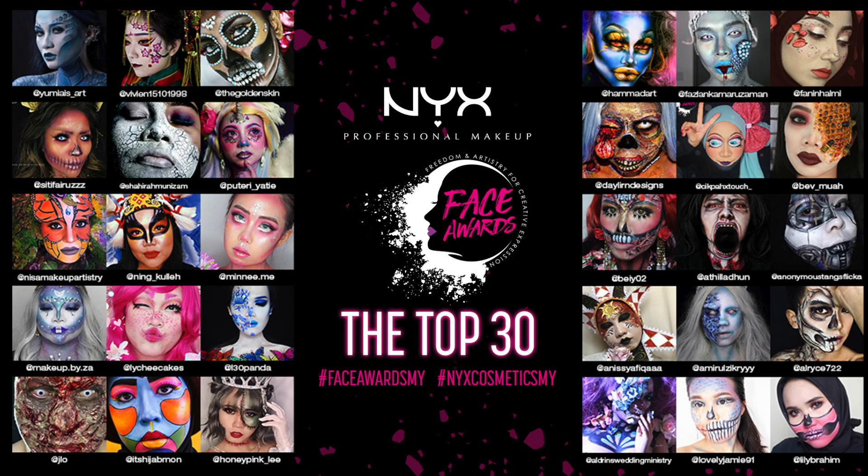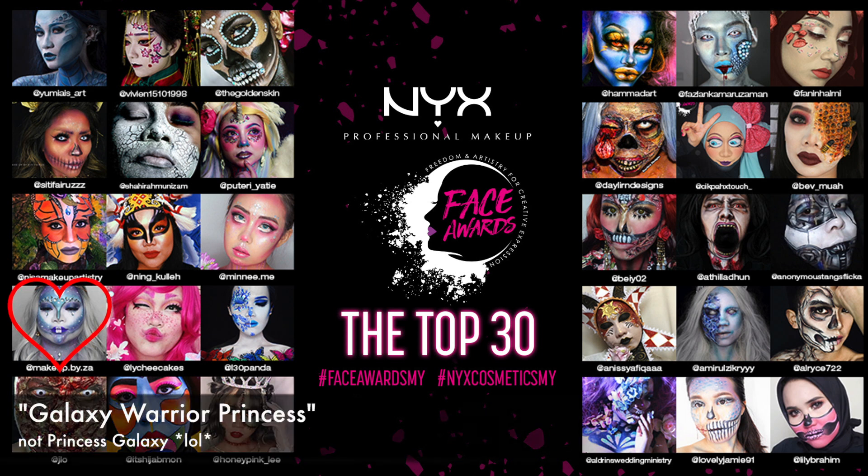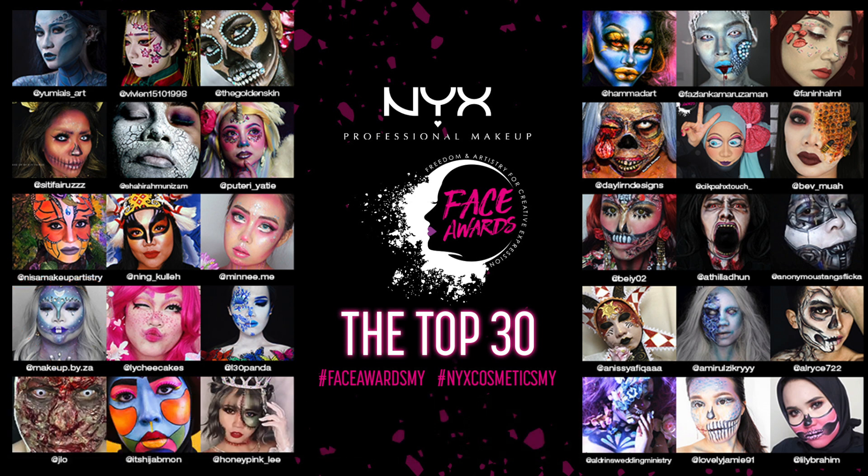Hey guys, as some of you may know if you follow me on Instagram or Facebook, I was chosen as one of the top 30 for NYX Face Award Malaysia. That's my face at the makeup bazaar — I was doing a princess galaxy, which is my entry for NYX Face Award Malaysia. Don't forget to vote for me when the time comes — I'll let you know when to vote and everything.